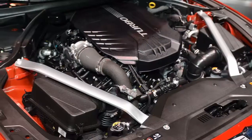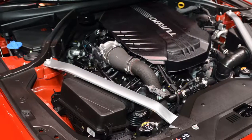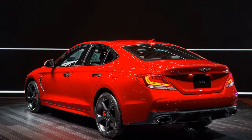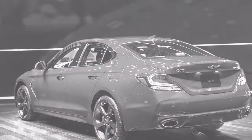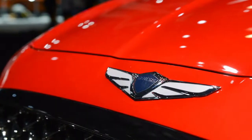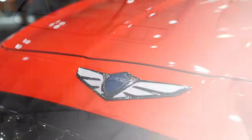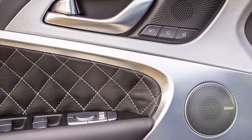When it goes on sale later in 2018, the 2019 G70 will offer a 252-horsepower 2.0-liter turbo four or a 365-horsepower 3.3-liter turbocharged V6, paired with an 8-speed automatic with paddle shifters or a 6-speed manual. The manual transmission is a surprise, as Audi and Mercedes have dropped their third pedal in the States, and it is one of the key differences from the Stinger.